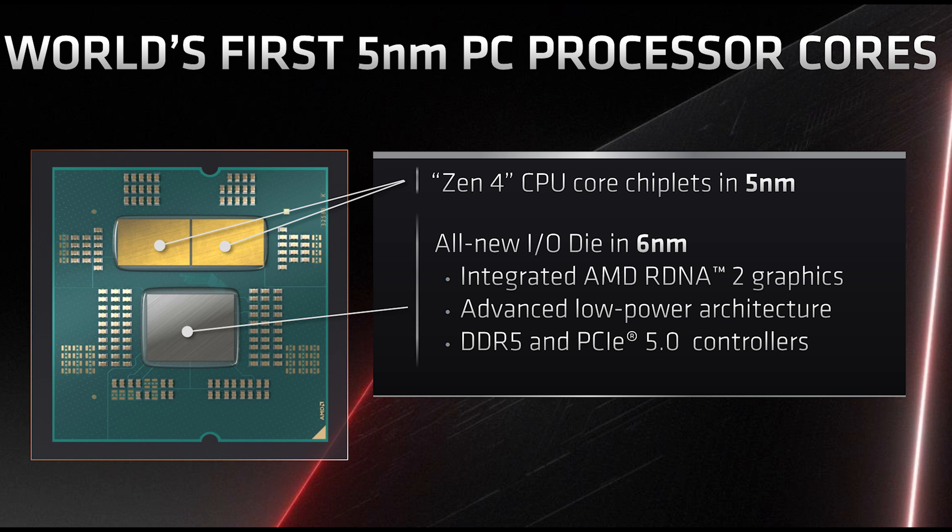Socket AM5 and Zen 4 will be DDR5 only — it doesn't look like AMD has any plans to offer DDR4 support in addition to DDR5, unlike what Intel did. Intel was probably wise to offer both, since at the lower end you didn't have to spend a fortune on DDR5 memory and could transplant older DDR4. AMD's AM5 will be DDR5 only as far as we can see at the moment.